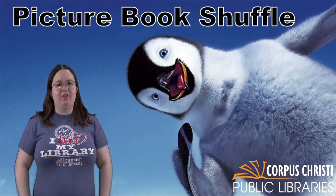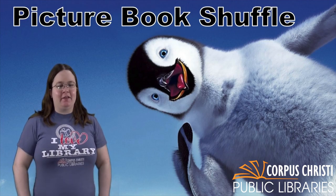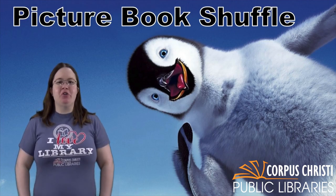Hi everyone, this is Caitlin with the Corpus Christi Public Libraries and today we are going to be playing an exciting game called the Picture Book Shuffle.